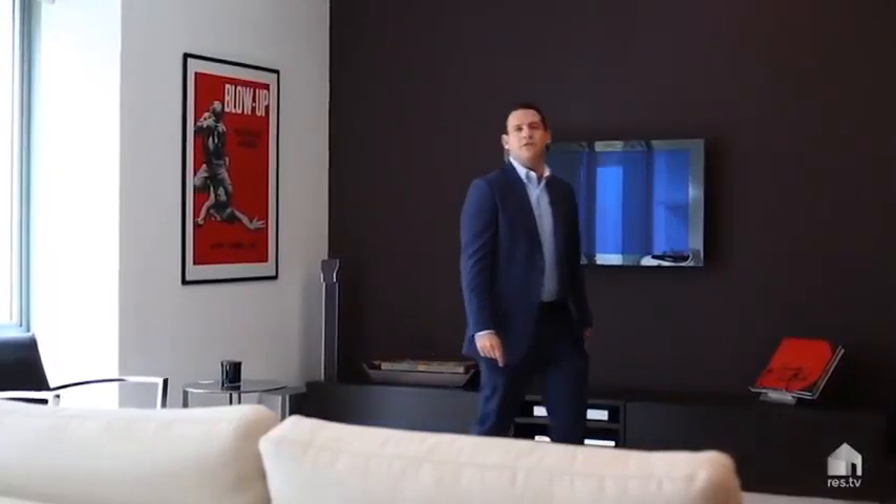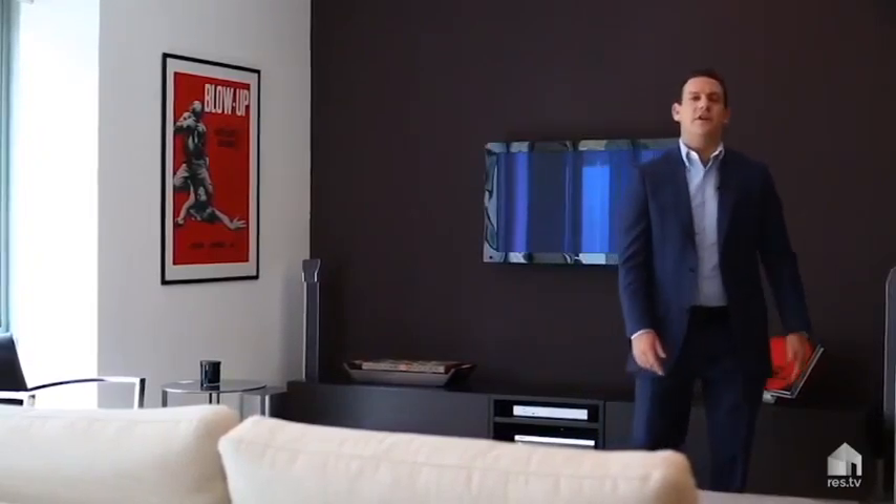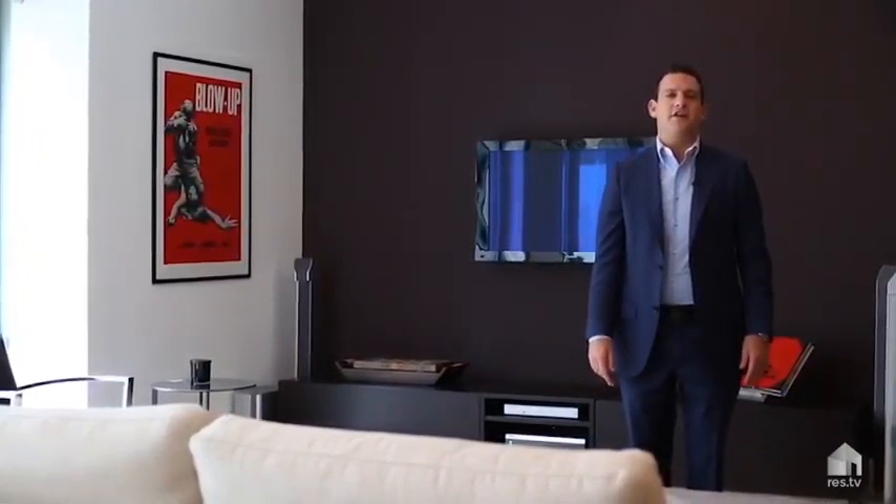Hi, I'm Daniel Unger. Welcome to The Rockwall, a tightly held prestigious building in the heart of Potts Point.